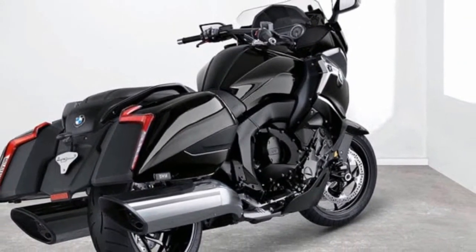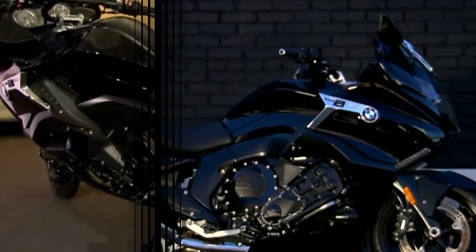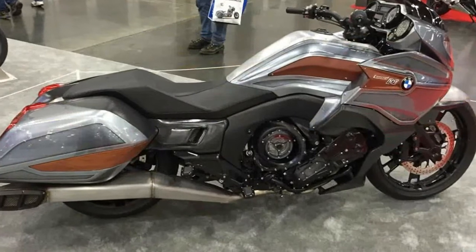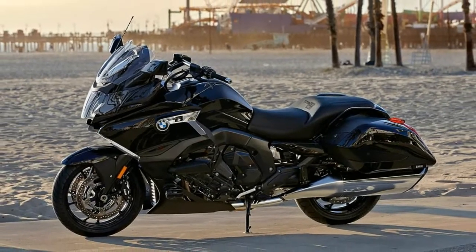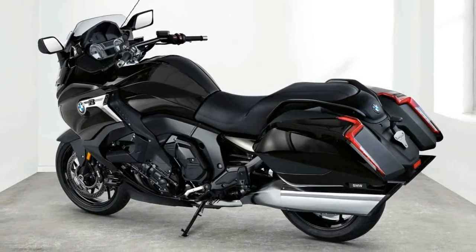But for those of us in attendance, that requires communicating a significant amount of information that's not new. In my estimation, this B is exactly like the K1600GT/GTL models from the seat forward, including everything — except for the chopped windscreen and tubular handlebars. That's about 87% of the motorcycle that's unchanged.